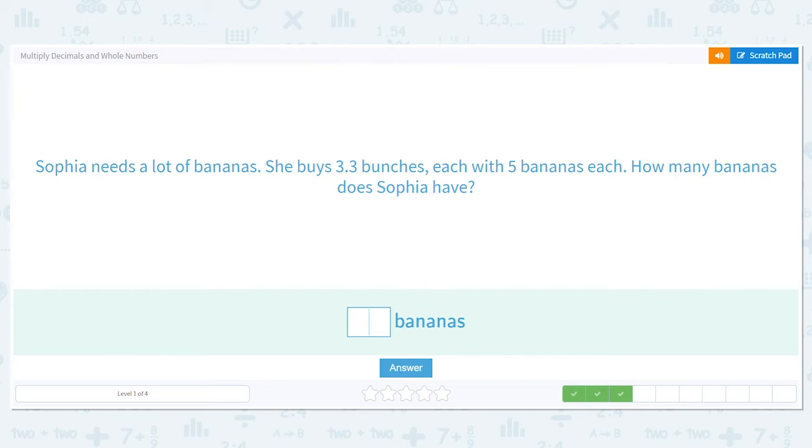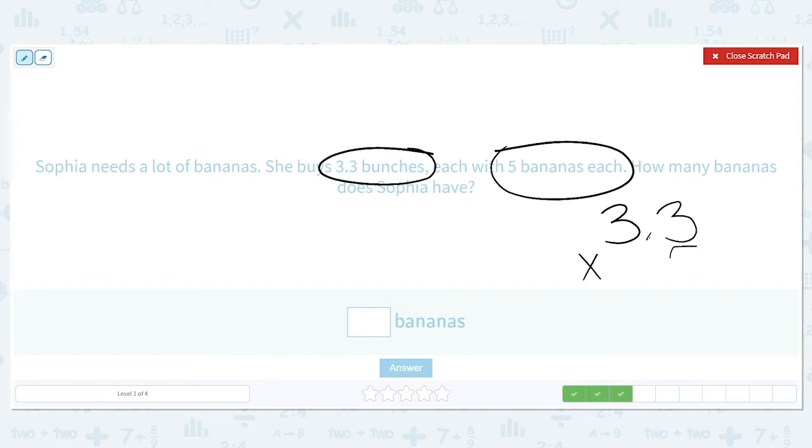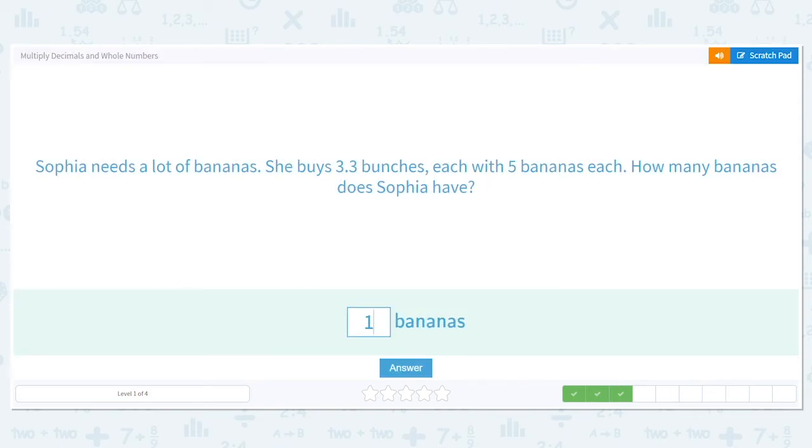Sophia needs a lot of bananas. She buys three and three tenths bunches, each with five bananas. How many bananas does Sophia have? She has three and three tenths bunches and each bunch has five. We're going to multiply three and three tenths times five. Three times five is fifteen, carry the one. Three times five is fifteen plus one is sixteen. My decimal is over one spot, so I move the decimal one spot — she has sixteen and a half bananas.